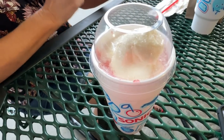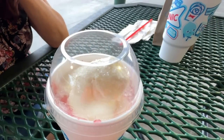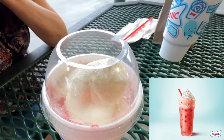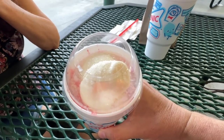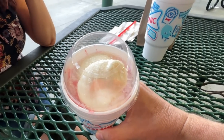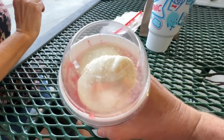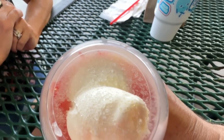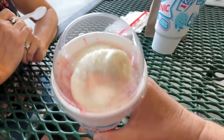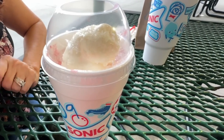Alright guys, here it is — the Strawberry Shortcake Snowball Slush Float. It's a blend of real strawberries and a sweet shortcake flavor mixed with Sonic's signature icy slush, and topped with a snowball of real ice cream and sugary snow crystals. You can see those snow crystals on there — look at all that. There's the ice cream. You can see the slush down there. That's a brain freeze waiting to happen.